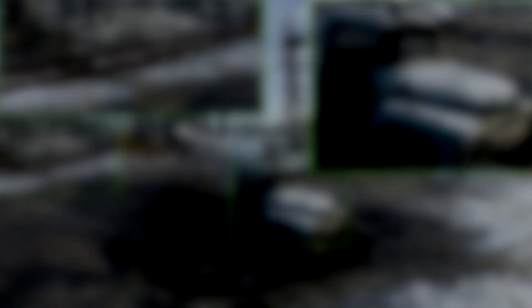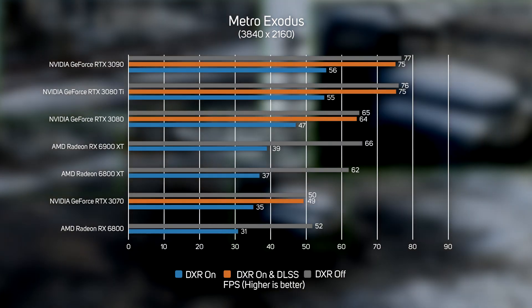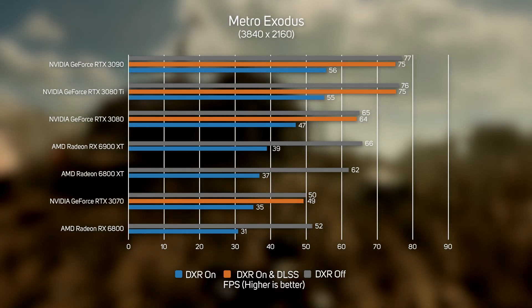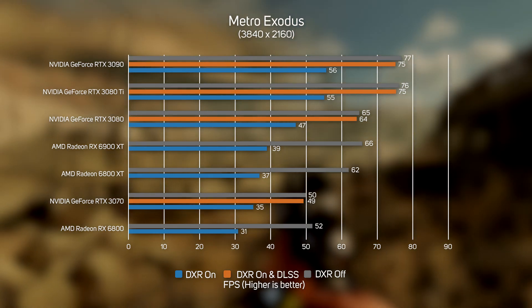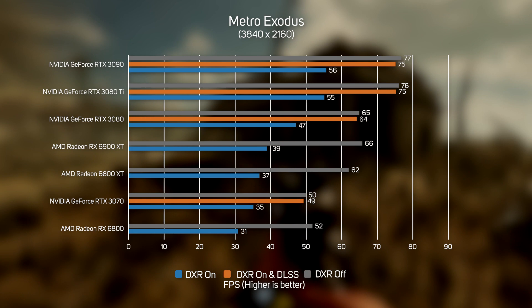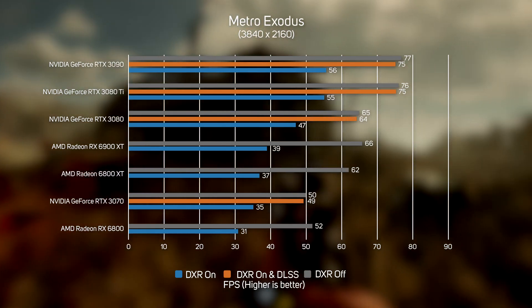Running Metro Exodus at 4K with all the eye candy turned up is a big challenge for any GPU, but the RTX 3080 Ti is up to the challenge, with a smooth frame rate of 75 frames per second with DXR ray tracing and DLSS both enabled.